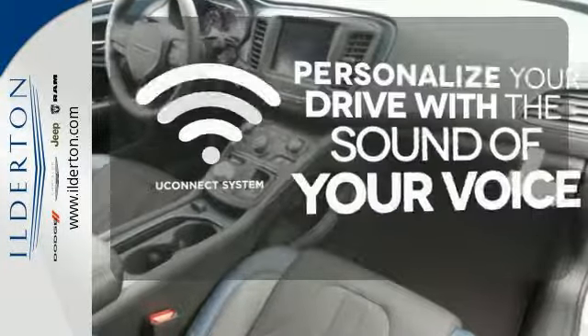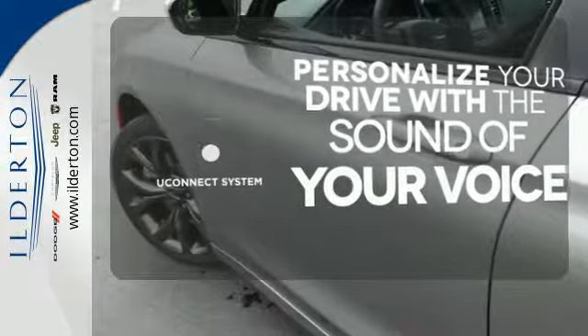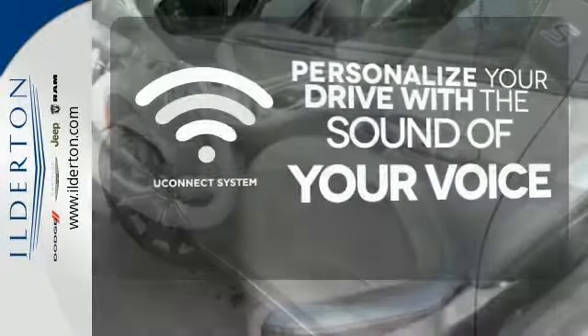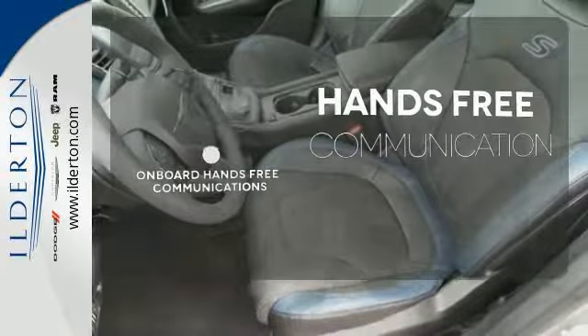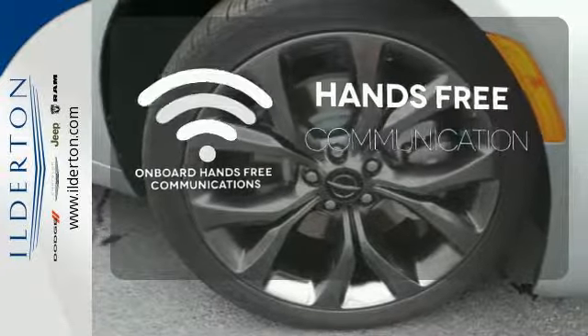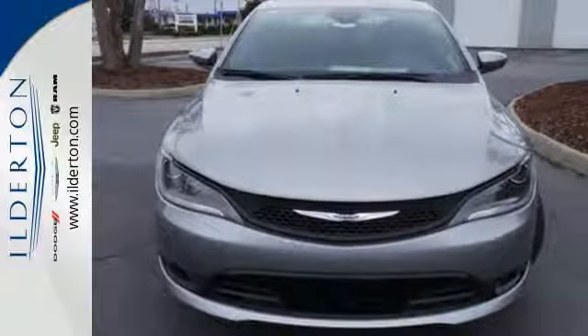The Uconnect system allows you to control your music, hands-free calling and so much more with just the sound of your voice. Activate your drive with your voice thanks to onboard hands-free communications. Take to the road in this Chrysler 200 today.